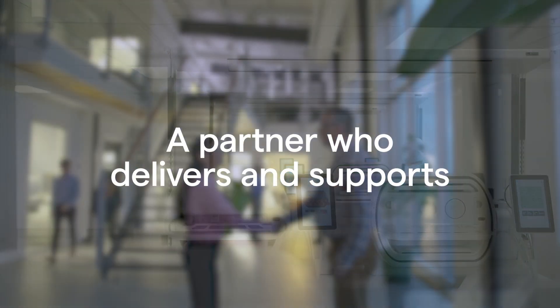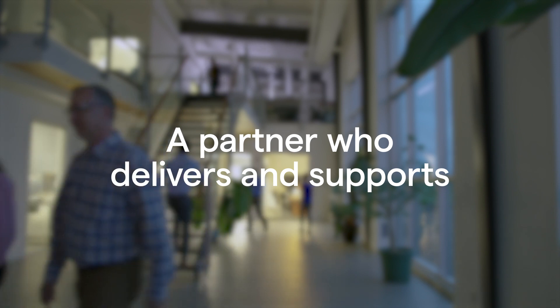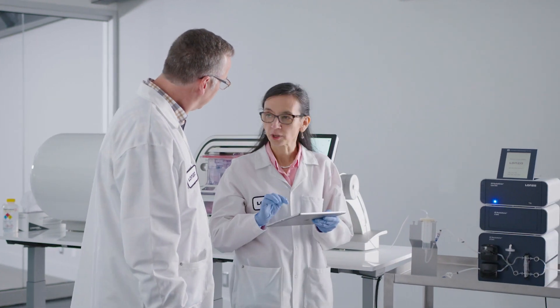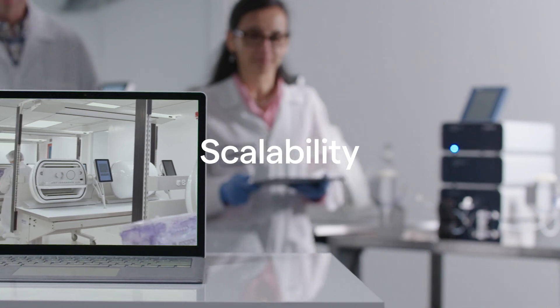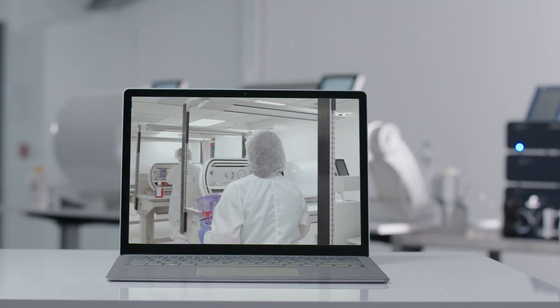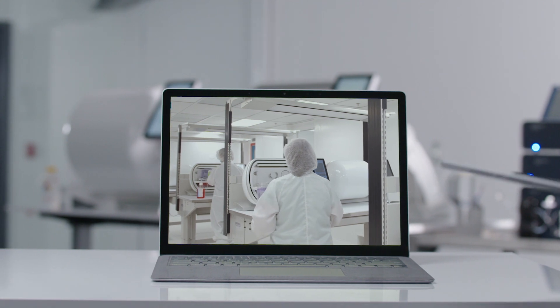We will discuss your workflow with you and provide guidance on how to adapt your process into the Cocoon, while also proposing possible optimizations we can implement during translation. We are your partner and are here to ensure you obtain the maximum benefit from the Cocoon platform — a manufacturing solution that benefits academic translational research all the way to commercial scale production.